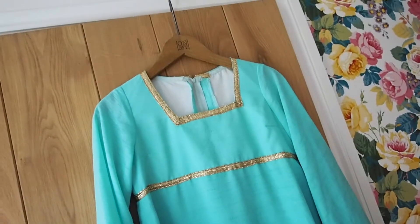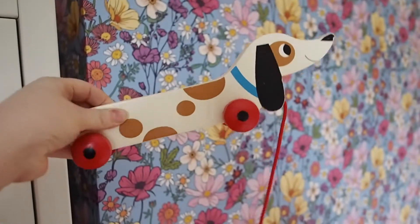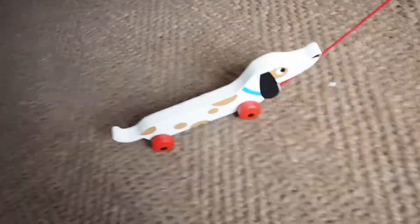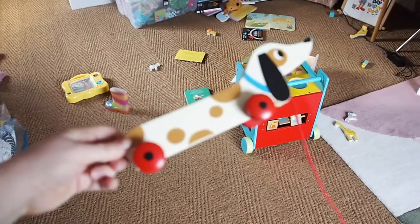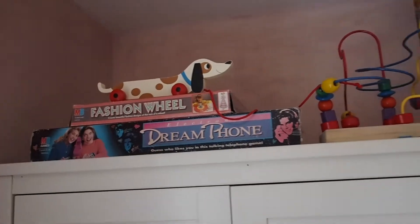Next up, I got this dog on wheels — it's a super old Fisher Price one. I got it for Mary for her room, though I think I got it more for me because I thought it was so cute. She doesn't give a damn and has never played with it, so it's basically on display. I got it from a vintage shop — I want to say it was eight pounds.